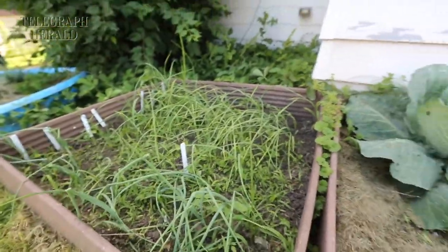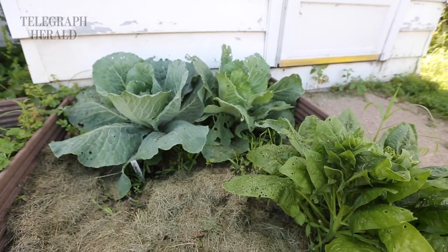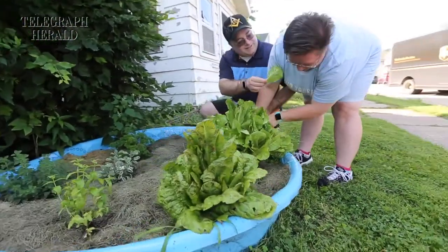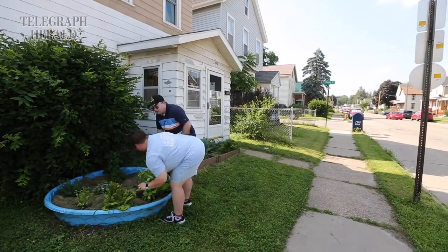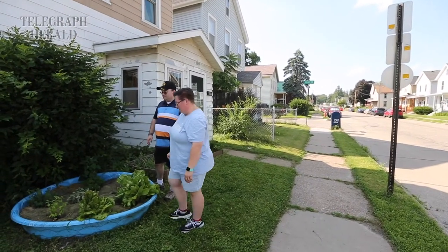Tell me about how you got involved with the wading pool garden program and how your garden grew from there. It started well over four years ago. We got the wading pool and it's just kind of grown into — I love being able to grow my own food, being sustainable. It's a great bonding time. My kids love being able to watch things grow and harvest it.